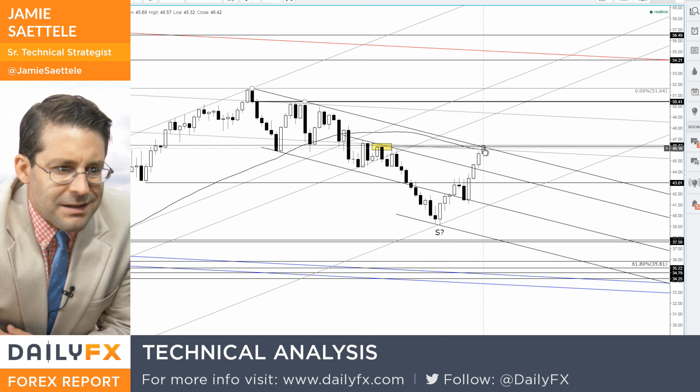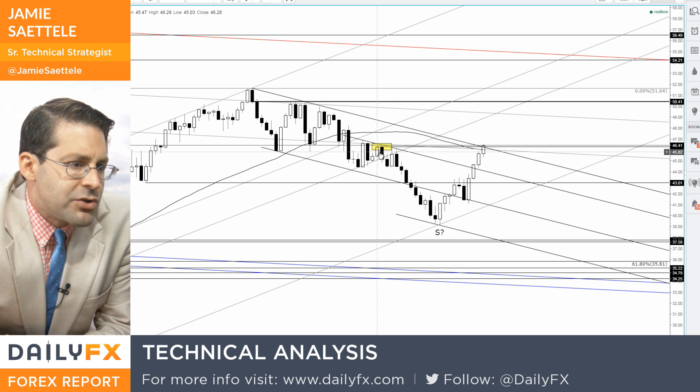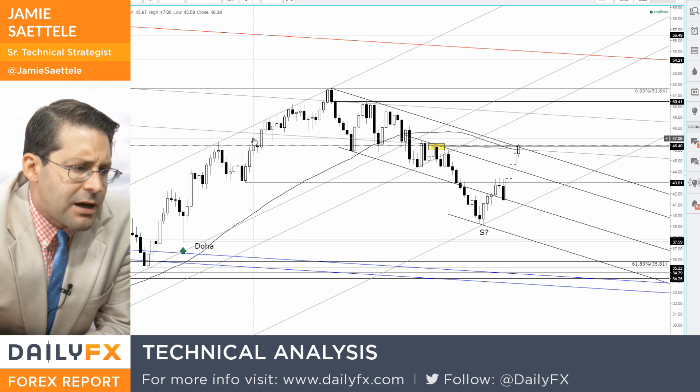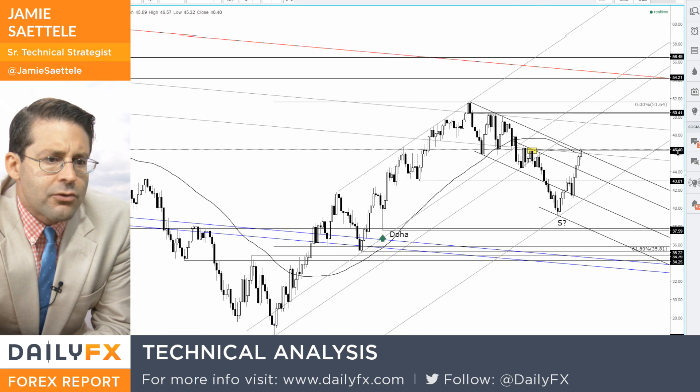The 7/12 high is 46.90. Today's high is 46.57, just above highs of 46.28, which were on the 15th and 18th of July. You can also see highs back on May 12th and May 19th. So you do have a lot to get through here.